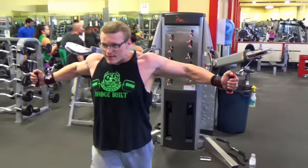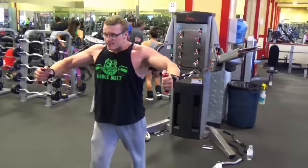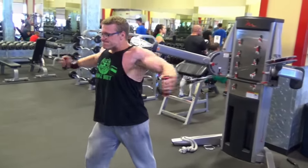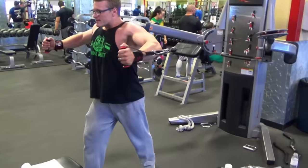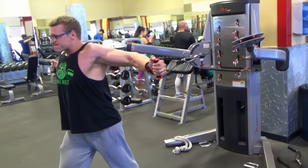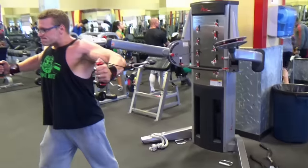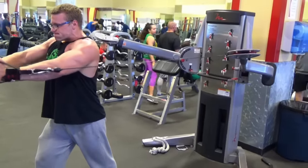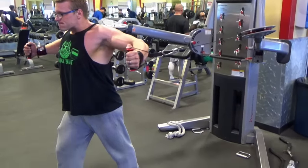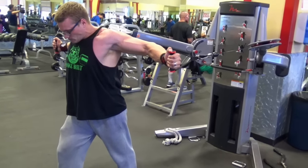We did about three circuits of the giant set. Now we're doing a cool down exercise — a cable fly, aimed at about mid chest. We'll do whatever number of reps, nothing crazy, like 10 to 20, really focusing on feeling it and controlling the movement. At the end, don't let the weight control you, but let it slowly work back and just let the weight stretch you out.